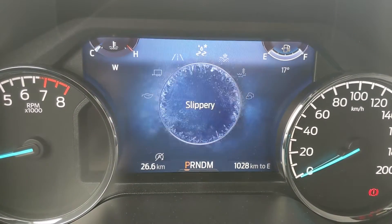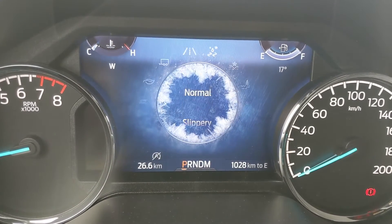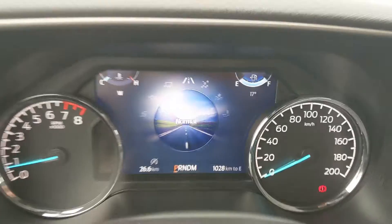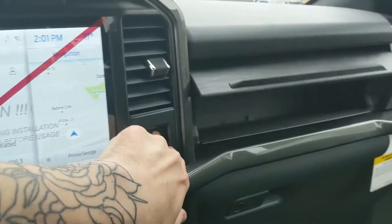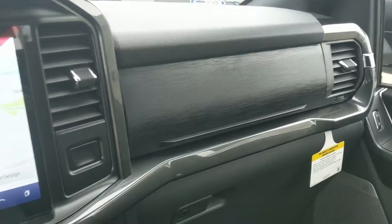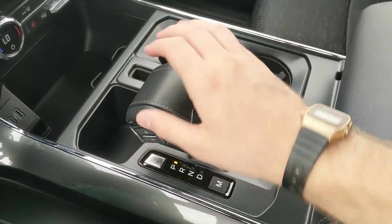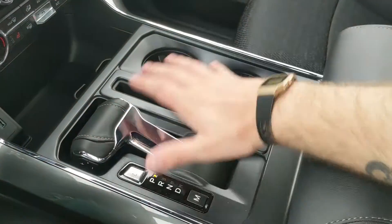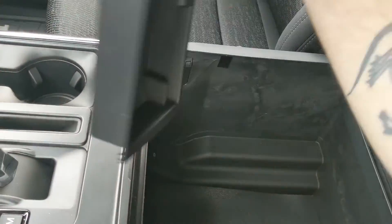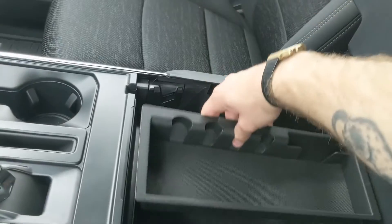On the opposite end you have Slippery, Deep Snow/Sand, Mud Ruts, and Rock Crawl modes, so you have quite a few options for changing your driving experience. On the right you have a 12 volt and 120 volt power outlet as well as a storage compartment. Down below there's a USB and USB-C port, and your main shifter with SelectShift on the side so you can manually shift through your gears. The shifter can also be collapsed for more open space. You have two cup holders and a lockable center compartment and armrest with a removable tray and tons of room inside, including another USB and USB-C port.